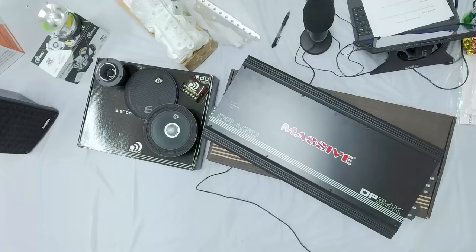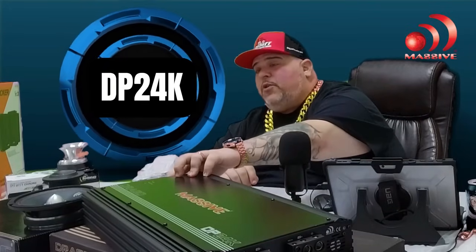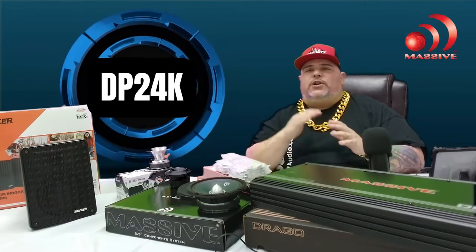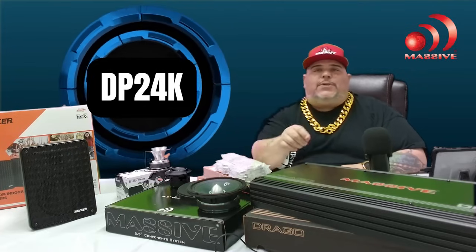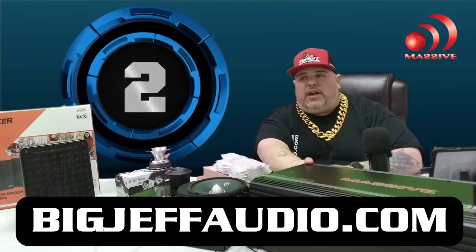Even better is the Drago line — this is a 24K, that's 24,000 watts at one ohm. It is a full-range monoblock with huge inputs for power, eight gauge, two positive and two negatives, and a high-pass/low-pass control. I recommend using a DSP or crossover with a full-range amplifier so you have control whether you're running subs or mids and highs. This bad boy is only $2,209.99 on our site, BigJeffAudio.com.